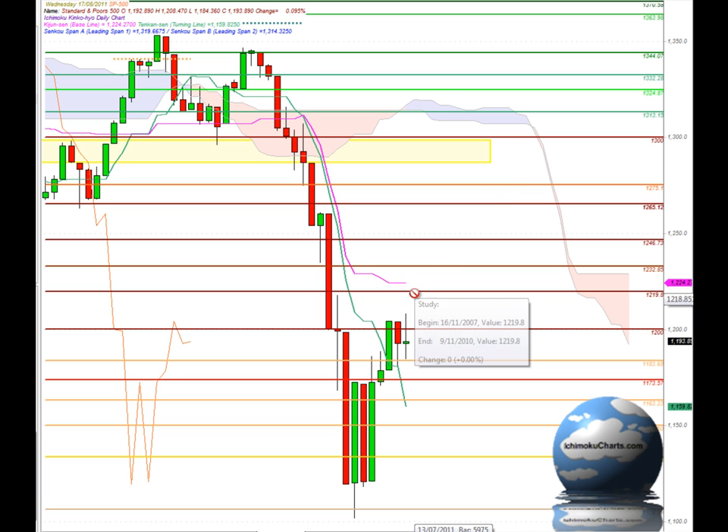Hello everyone. Welcome to the IchimokuCharts.com daily analysis for the S&P 500 for Wednesday, August 17, 2011. A continuation of the trend to the upside today — we have a candle that's made a higher high and a higher low.